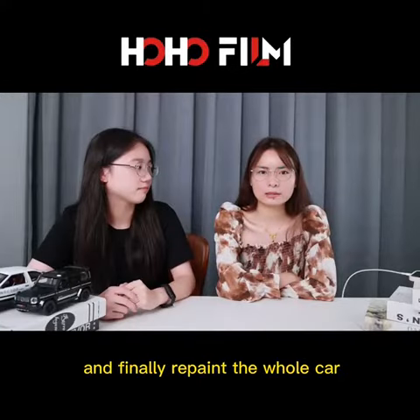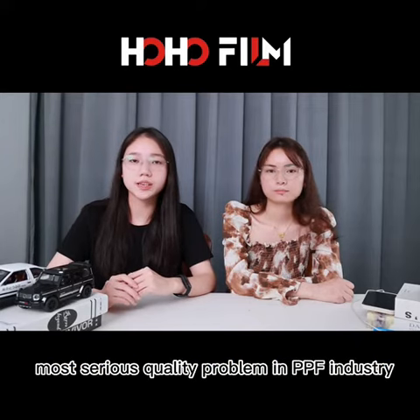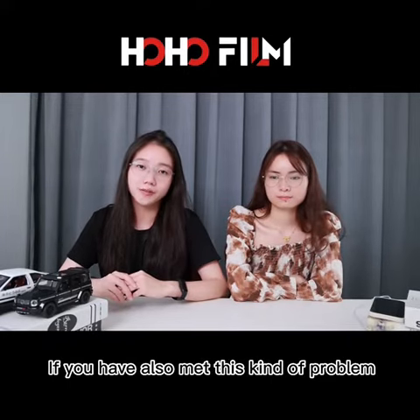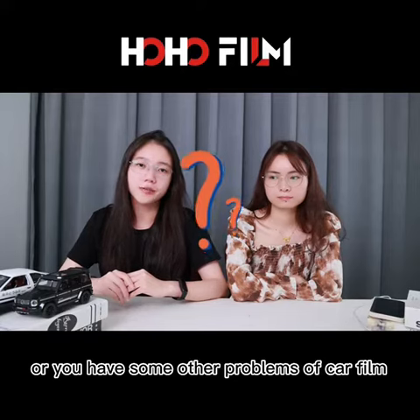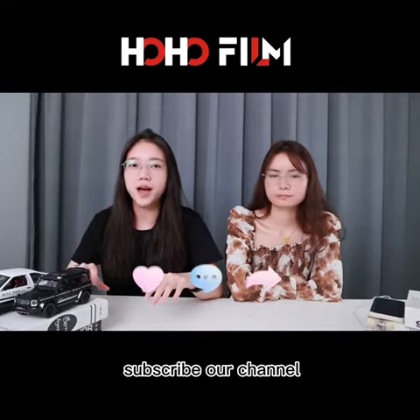And finally, repaint the whole car. Yeah, it seems that hydrolysis is the most serious quality problem in the PPF industry. If you have also met this kind of problem, or you have some other problems with car film that you want to know about, leave your comments and subscribe to our channel.